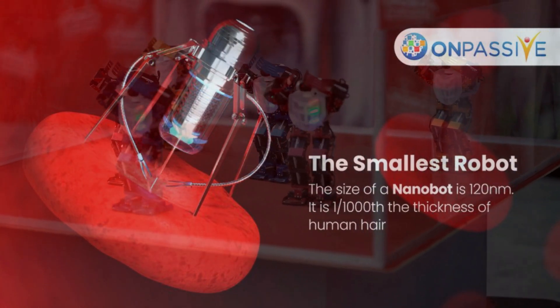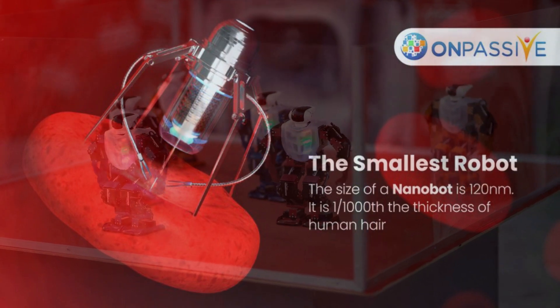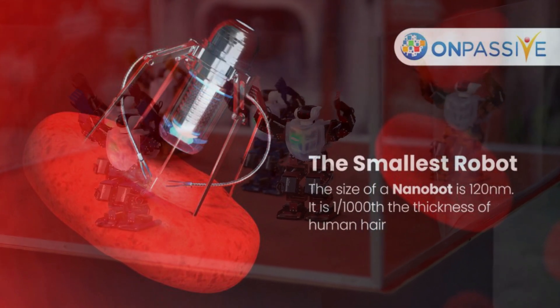Nanobots are tiny robots the size of viruses that can investigate human cells, dissolve blood clots, or even clean water of contaminants. Consider it another instance of science fiction becoming reality.